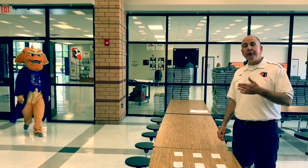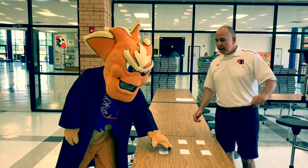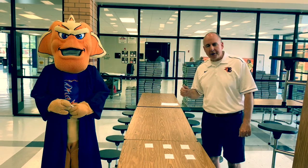Students, as you enter the cafeteria, find your last name, then find your card and pick it up. This is the name that will be called at graduation.